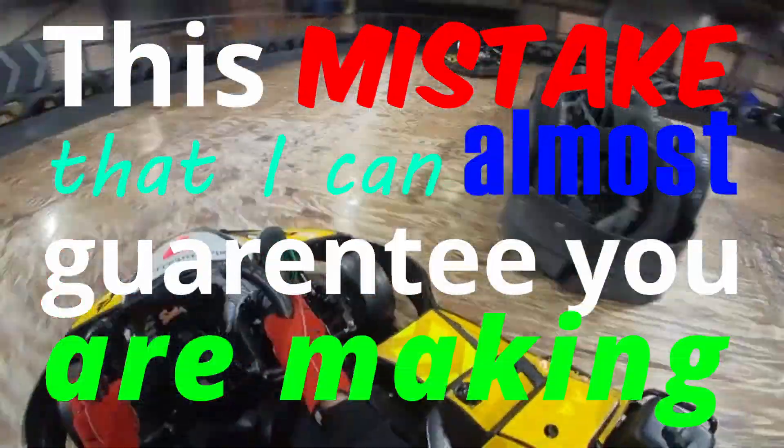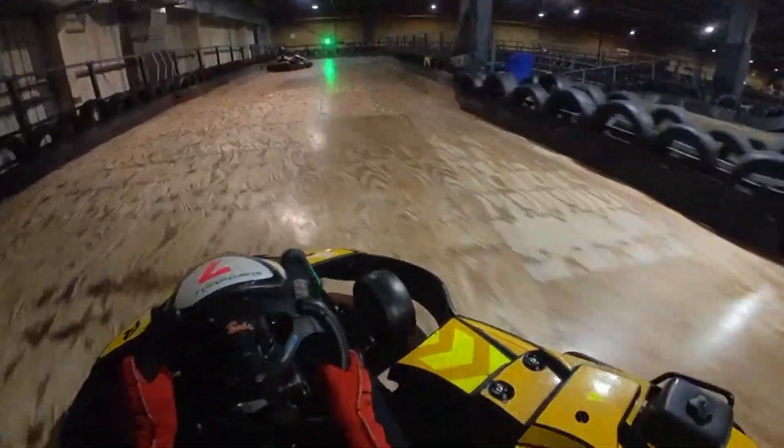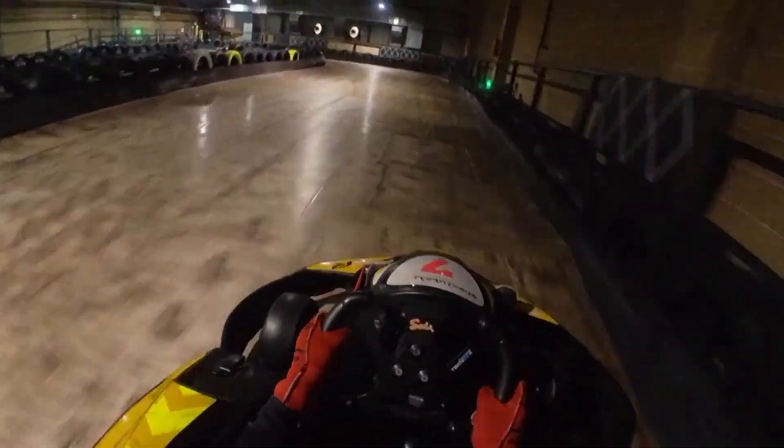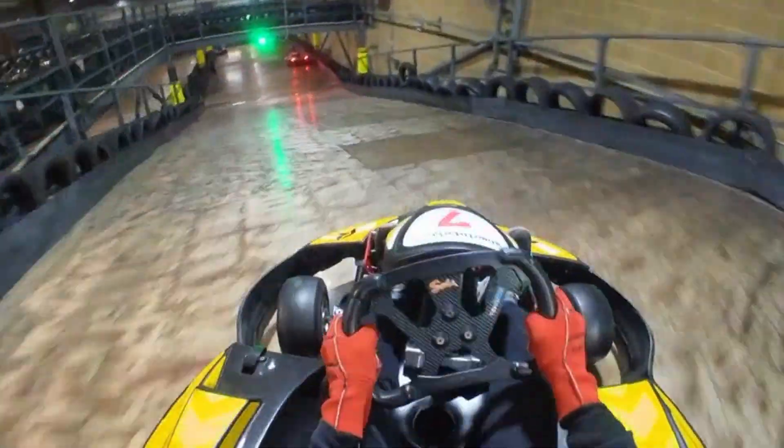This mistake that I can almost guarantee you're making really wrecks your lap times, but there's also an easy fix that can improve your times by seconds in just a few minutes. So in this video I'll be talking about the mistake you're making and some potential fixes to improve your lap times.